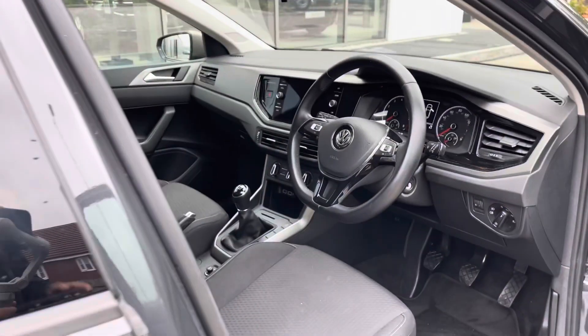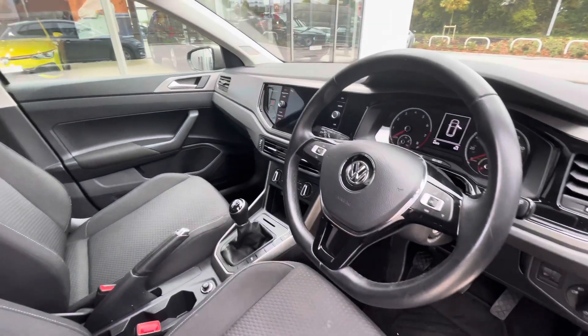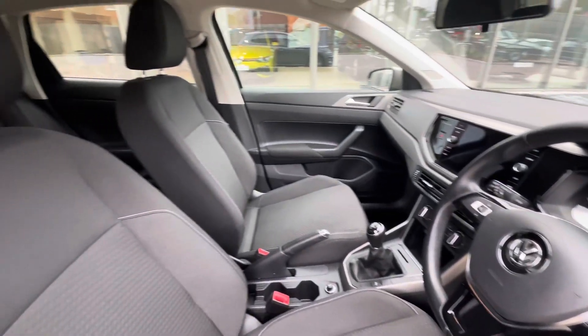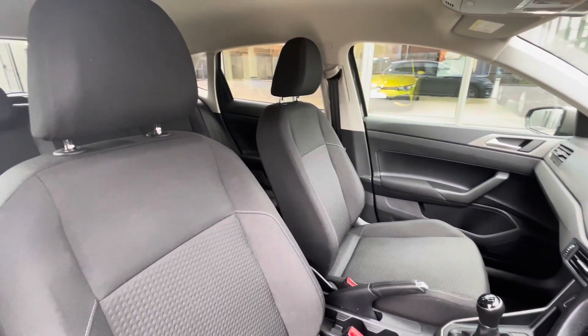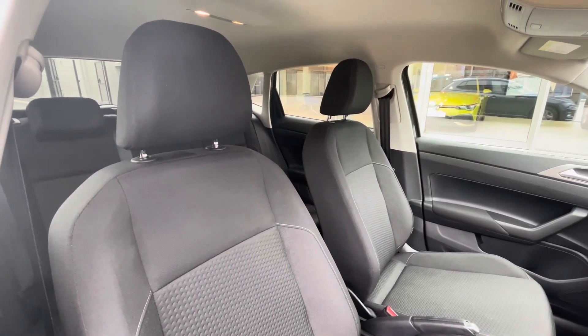Making our way inside, you'll see we have the multi-function steering wheel giving access to your dashboard display, amongst a few other functionalities that we'll touch on a little bit later. Padding around you'll see the titanium black and ceramic interior upholstery, which work hand in hand to create a really stylish driving experience.